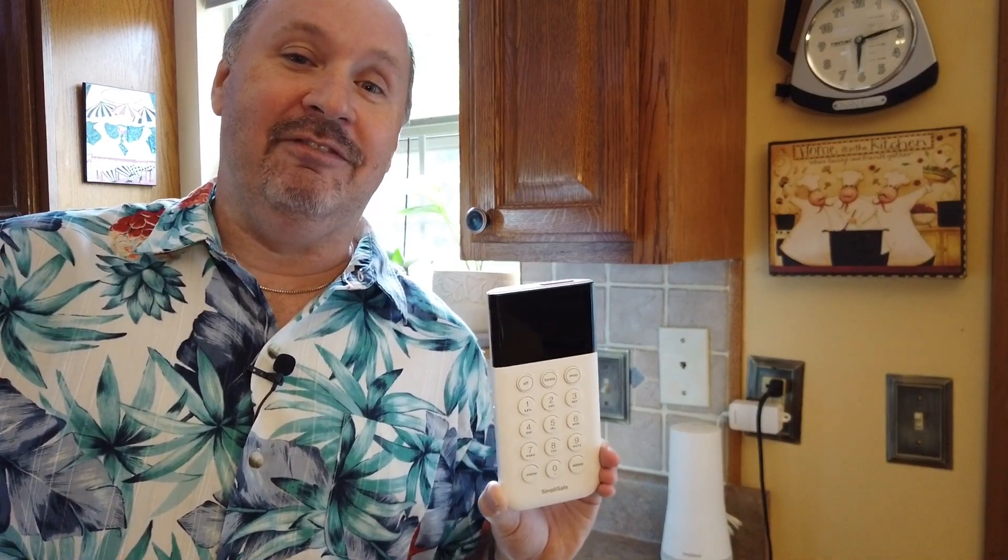Highly recommend SimpliSafe. I do have a video on their doorbell, which I tried and unfortunately it did not work well. So I switched it out and got the Nest doorbell. I have two videos out there if you want to catch those - one on the SimpliSafe doorbell review and one on the Nest doorbell that we'll talk about in a minute.